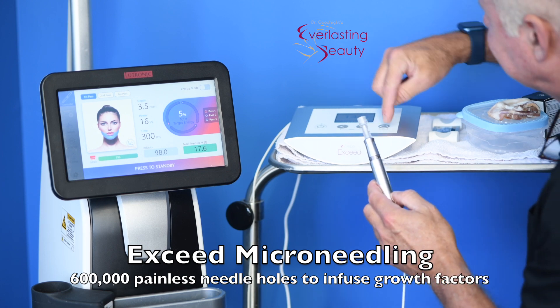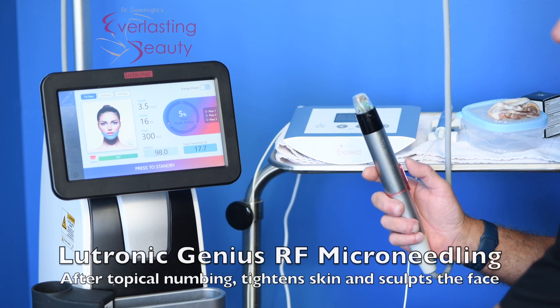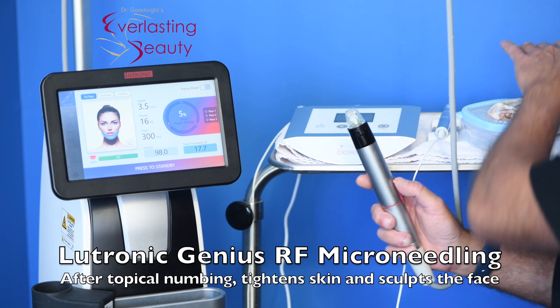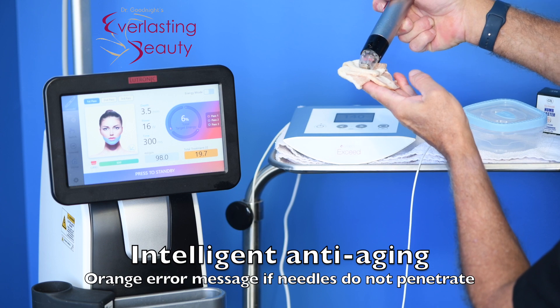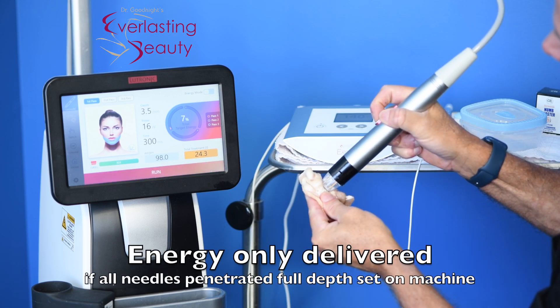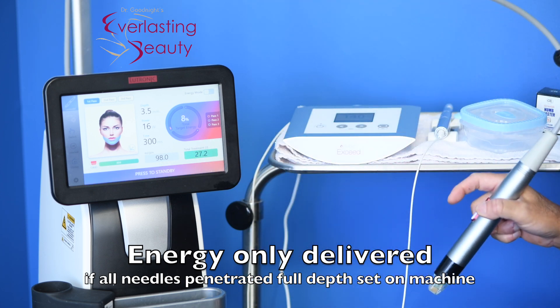That's why you need radiofrequency microneedling and not just plain microneedling. With the Lutronic Genius RF microneedling, you can get about 1,000 needle holes in a minute, so in a 50-minute treatment you get about 50,000 needle holes. They would be uncomfortable if you didn't put the numbing cream on for one hour — we do it topically, then it's comfortable. If the needles don't go in all the way, it shows an orange symbol. If you make sure the needles go all the way in, you get the green symbol and it confirms the energy was delivered.